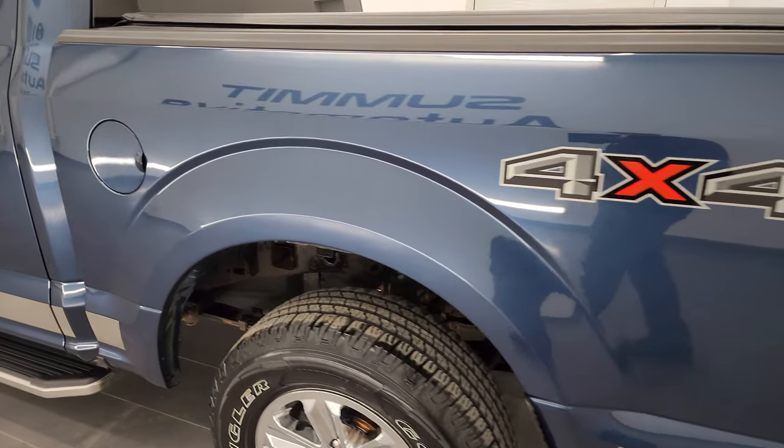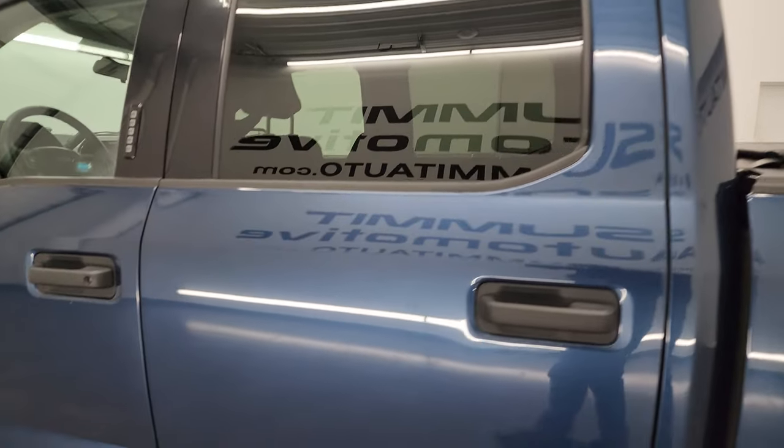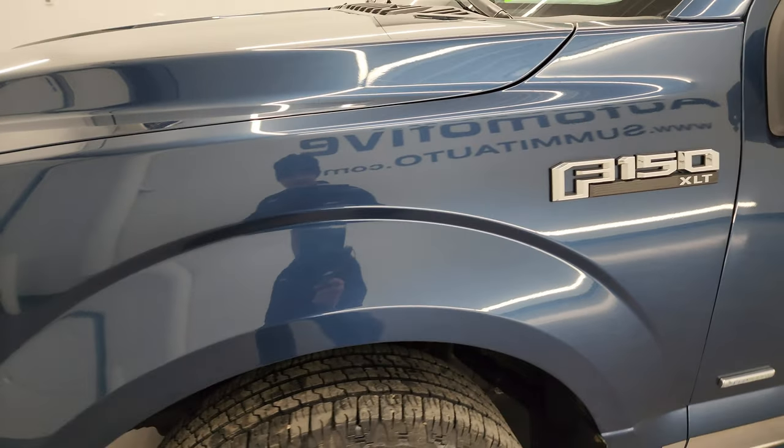Going down the driver's side here, you can see just how nice that box is. The doors and cab are in fantastic condition as well. I've always liked Blue Jeans Metallic — one of my favorite blue colors on the Fords.